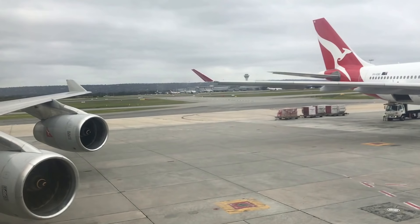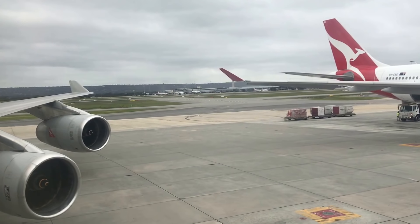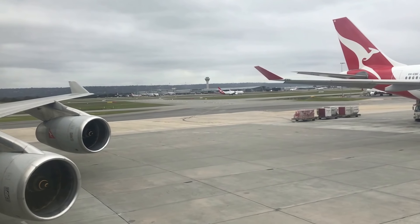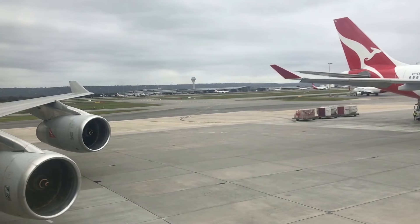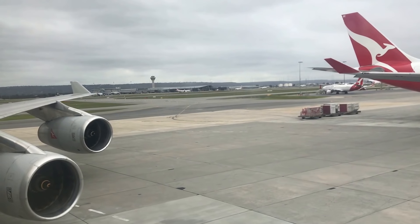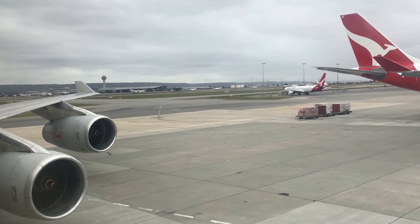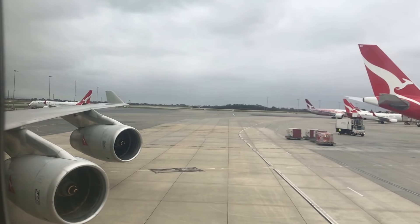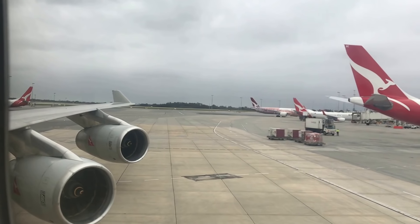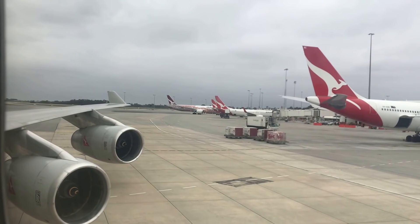So here we go — pushback — and it's time to get on our way to Sydney. In the background you can see one of the 787s which has just arrived direct from London, so it's a bit of a tribute there with the new replacing the old at Qantas.